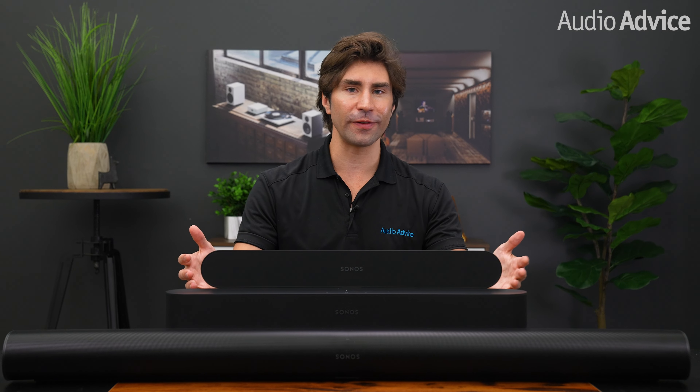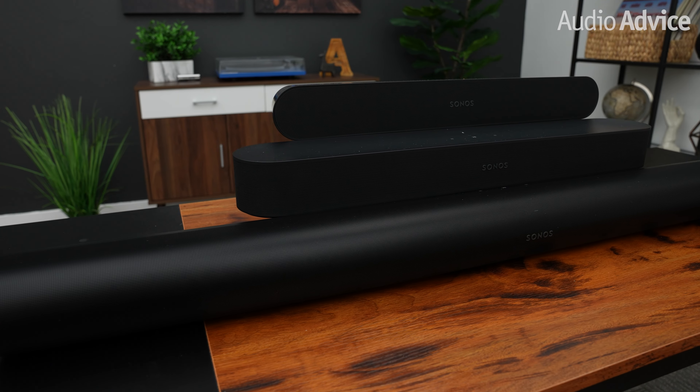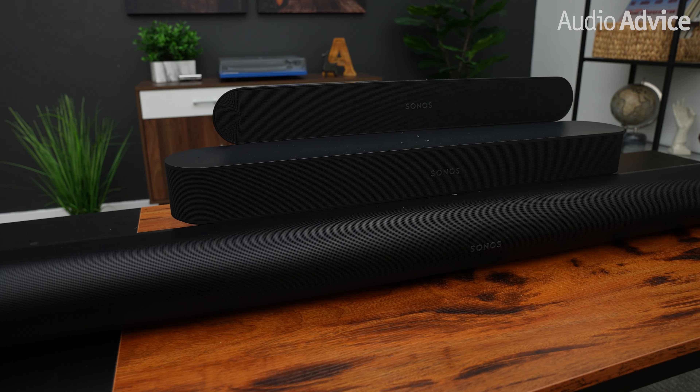Hey everybody. Sonos, the premium smart speaker maker from Santa Barbara, California, released a new soundbar called the Sonos Ray. In this video we'll compare the Sonos Arc, the Sonos Beam Gen 2, and the new Sonos Ray.